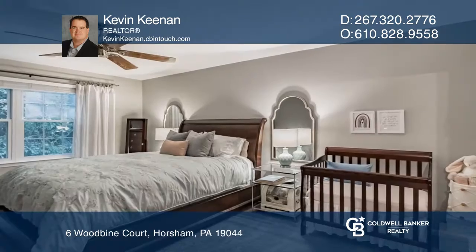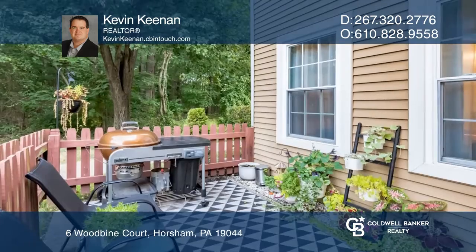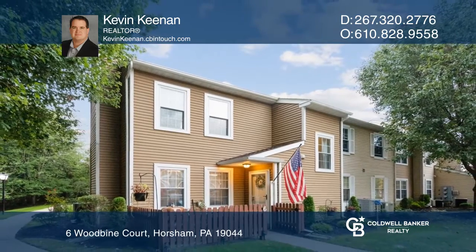On the second floor, you'll find a comfortably-sized primary bedroom with views of the woods and a walk-in closet. Find out how you can get the keys to your new home by contacting Kevin Keenan.